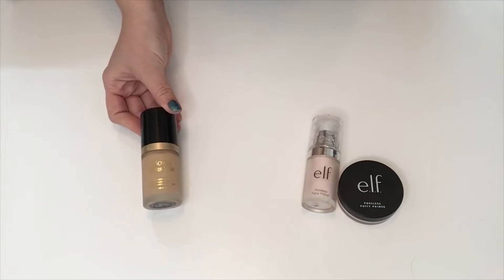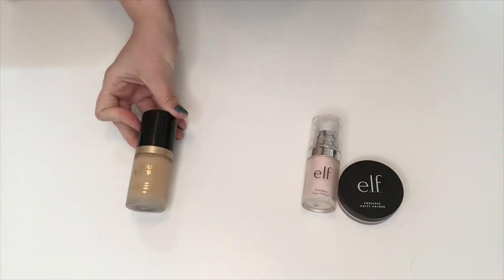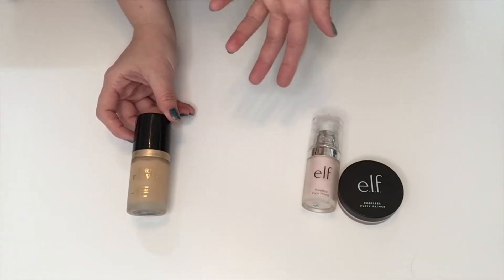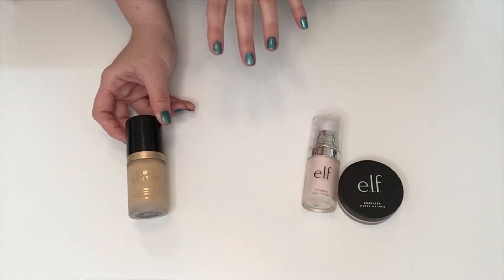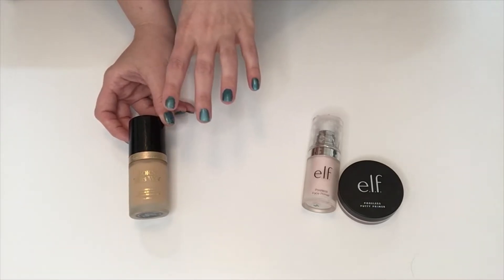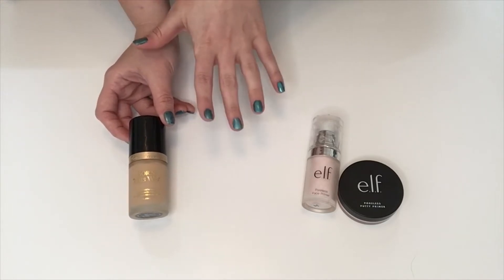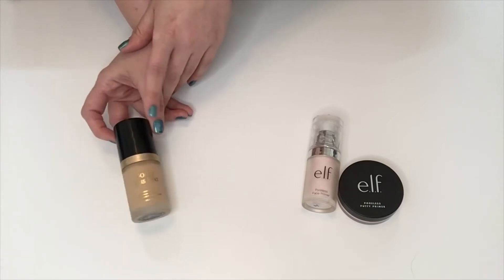I'm going to get rid of the Too Faced Born This Way Foundation in the shade Pearl. My skin is pale but kind of yellow-toned, and all of the Too Faced foundations are way too yellow for me. Also, I like the finish on this and it's great, but it breaks me out hard every time I use it. So I'm going to go ahead and get rid of this one. I like you, but you don't like me — bye-bye.